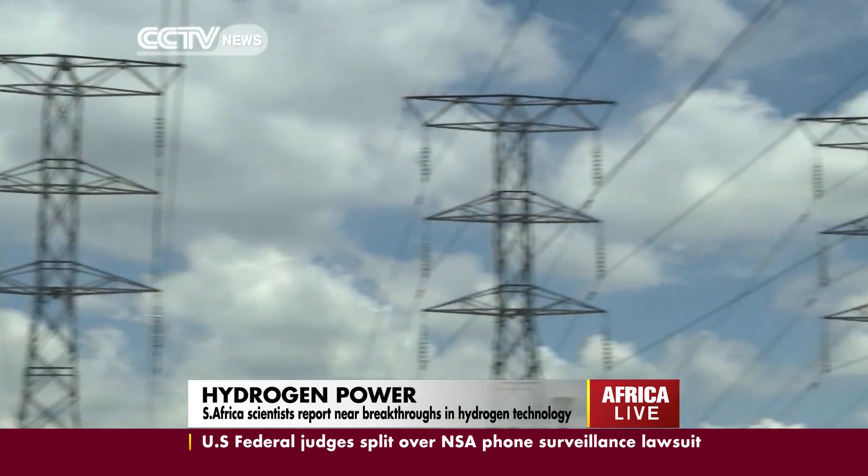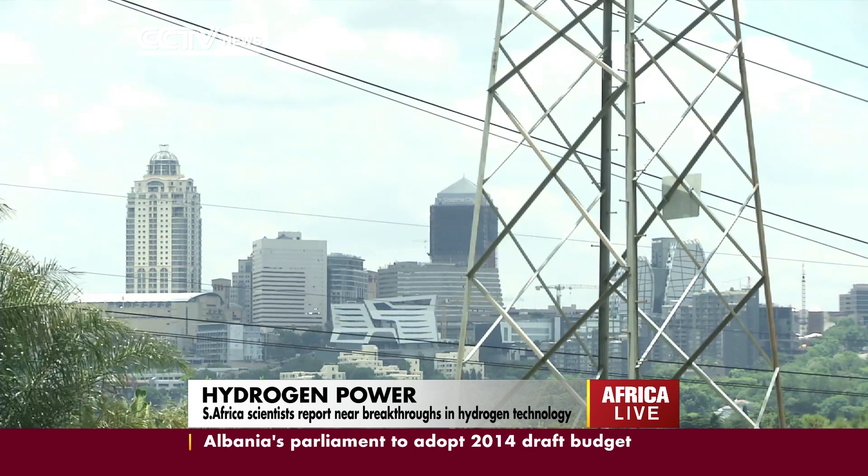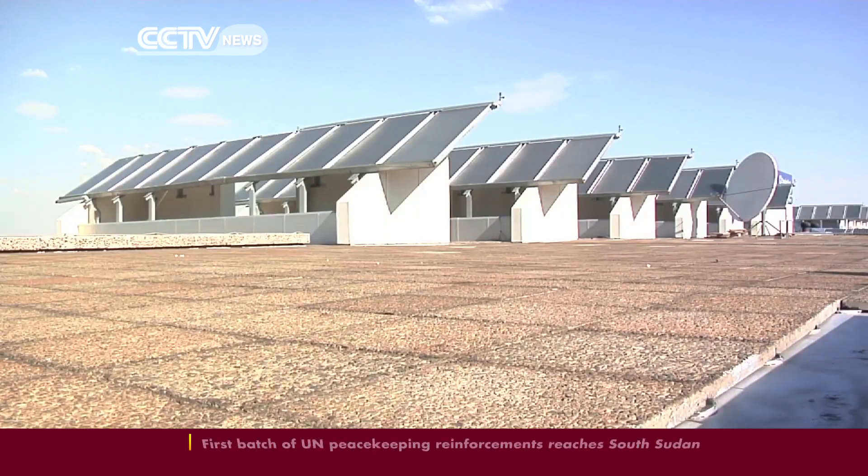A South African inventor may have discovered the holy grail to take the hydrogen economy to the next level, making it affordable and accessible to everyone. He did it by looking at the hydrogen energy problem differently.